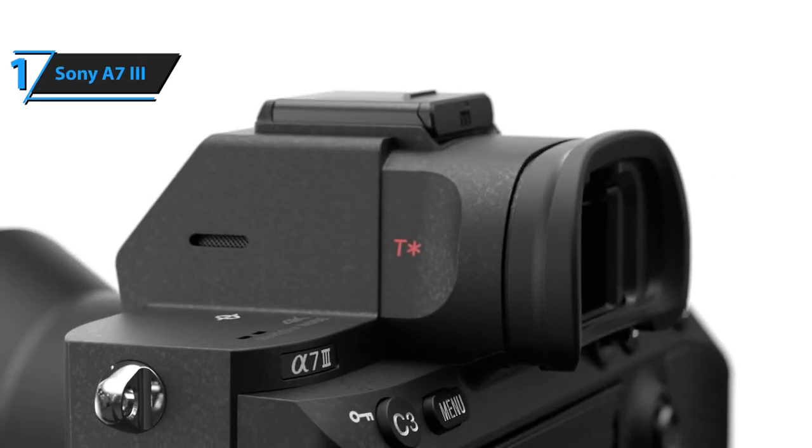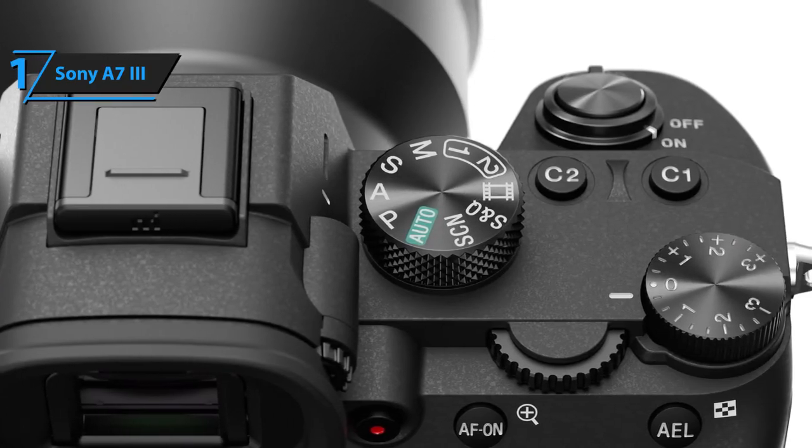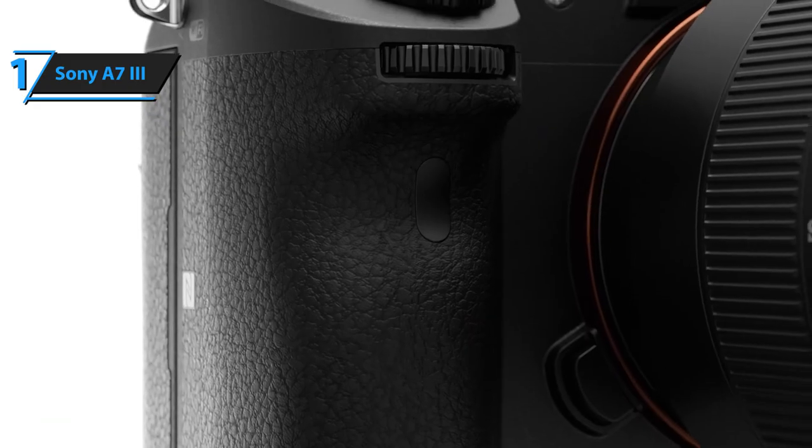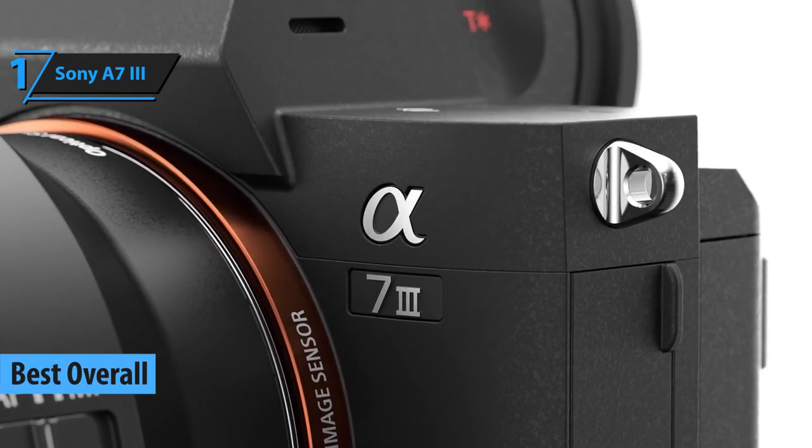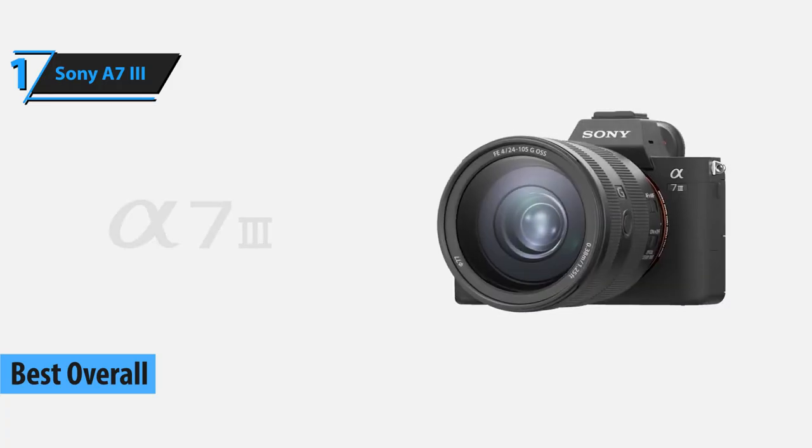After all the experiences, opinions and reviews — both from us and our users — we can freely conclude that the Sony A7 III is the best overall Sony camera that can be found on the market in 2021.